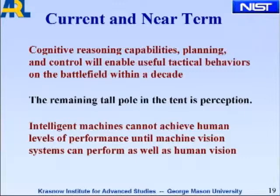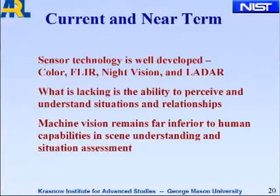But the remaining tall pole in the tent is perception. Intelligent machines cannot achieve human levels of performance until they can perform as well as humans on visual tasks. The sensor technology is well developed — we have sensors that can see better than humans in color, flare, night vision, LADAR, and stereo. What's lacking is the ability to perceive and understand situations and relationships. Machine vision is far inferior to human capabilities in scene understanding and situation assessment.